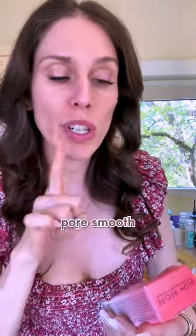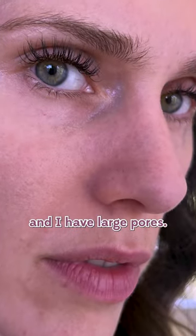Strawberry BHA Pore Smooth Blur Drops. My nose looks like a strawberry sometimes because it gets red and I have large pores. Well, this claims to instantly reduce shine and reduce pores, but it's $32 for one fluid ounce.